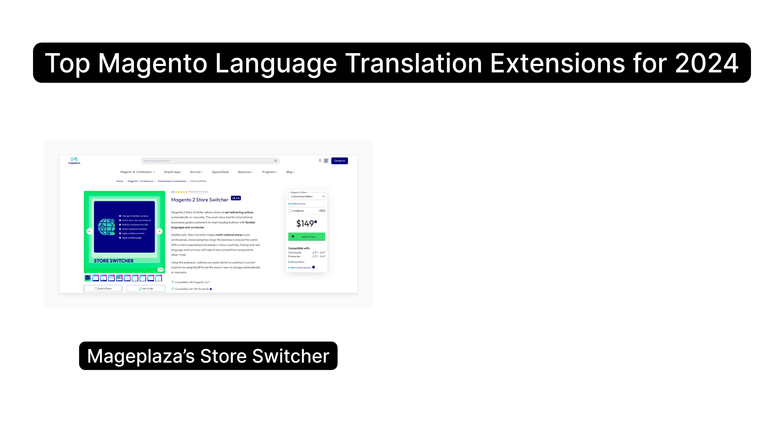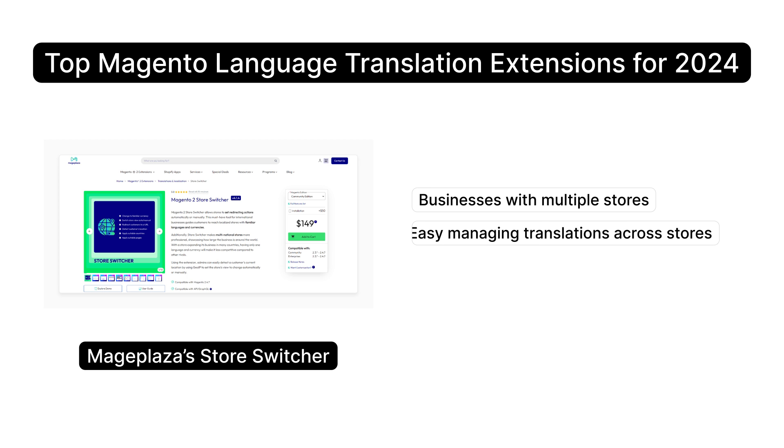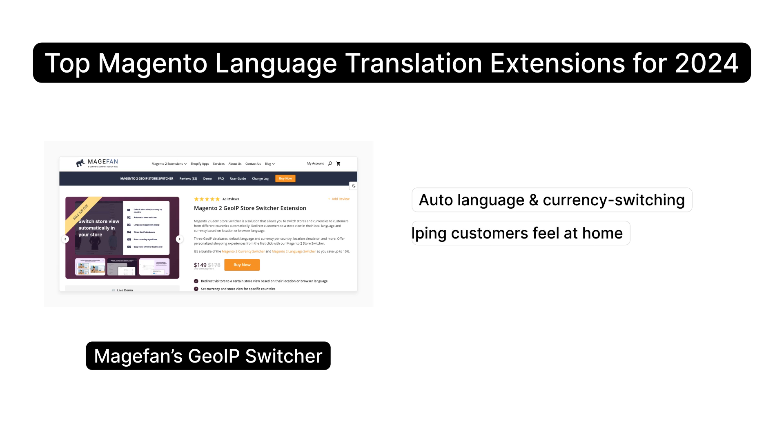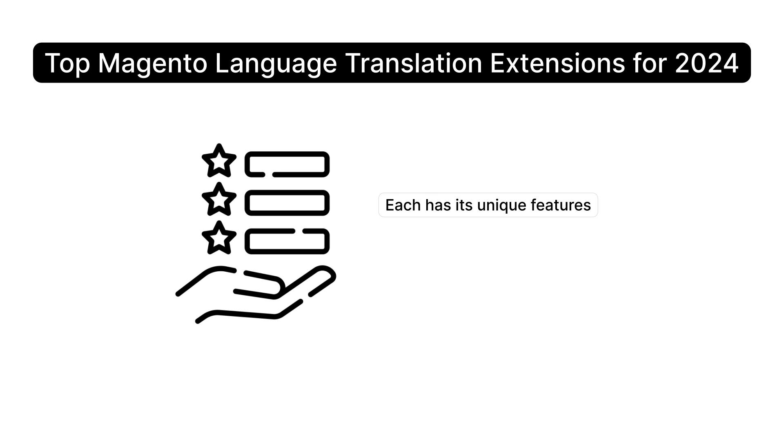Majaplaza's Store Switcher is designed for businesses with multiple stores, making managing translations across stores super easy. Magefan's GeoIP Switcher combines auto language and currency switching features, helping customers feel at home on your site. Each of these extensions has its unique features, but they all share a common goal: making your store more accessible to global customers.